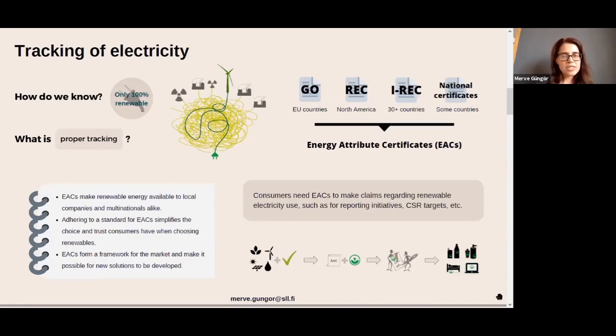In EU countries, these are called GOs, which stands for Guarantee of Origin. In North America, they are called RECs, which stands for Renewable Electricity Certificate. Outside of these two regions, over 30 countries use I-RECs, which means International Renewable Electricity Certificate. Some countries also have their own national certificate schemes, but all of these certificates basically fulfill the same purpose, which is to identify renewable electricity.